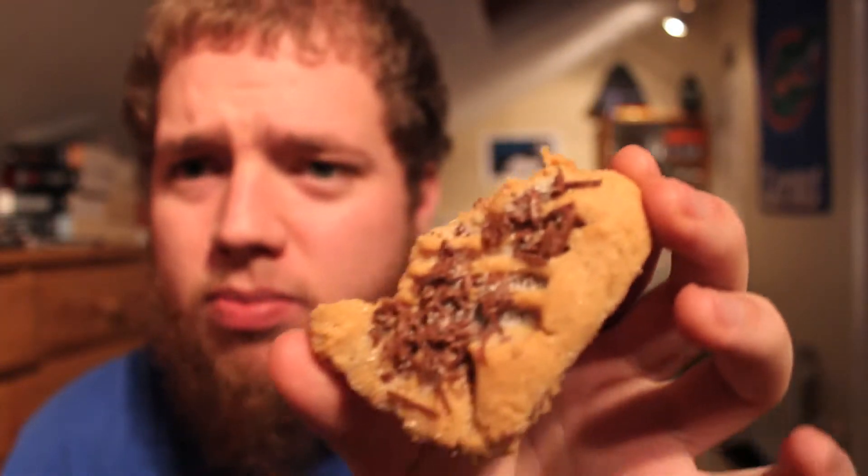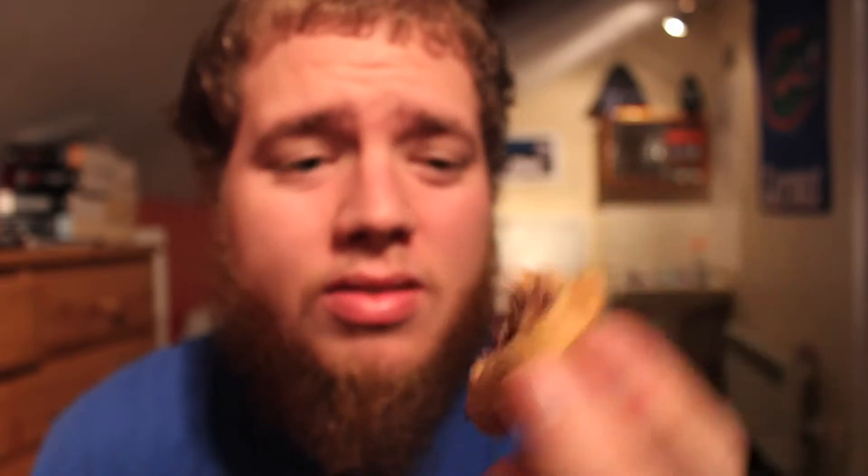Just regular peanut butter cookies with sugar. I also made peanut butter cookies with chocolate — this one fell apart, which means I need to eat it. There you go. The chocolate ones turned out really good.